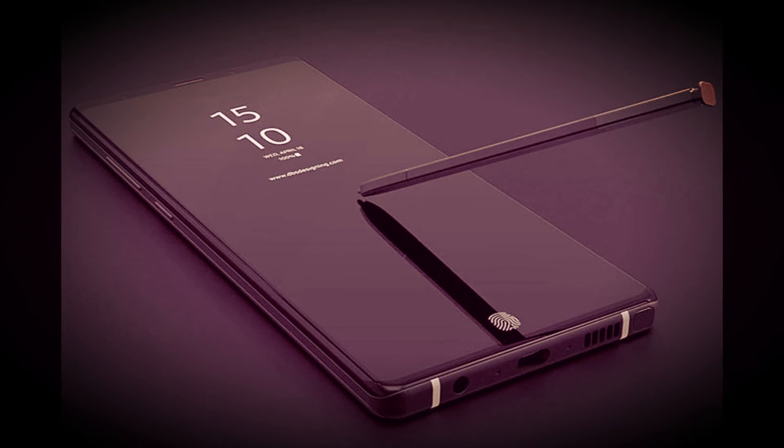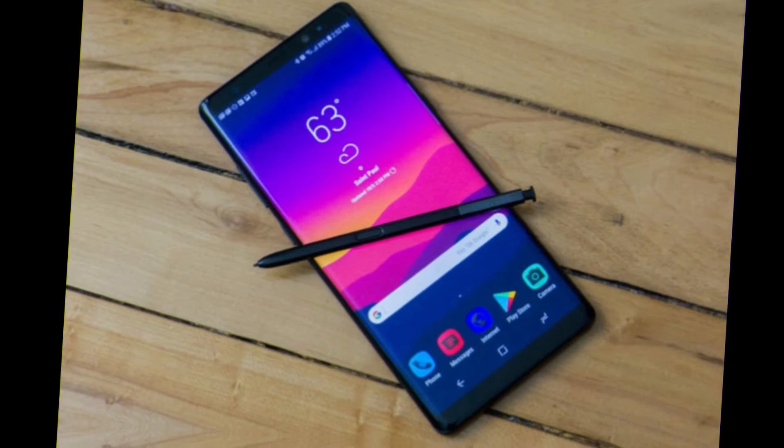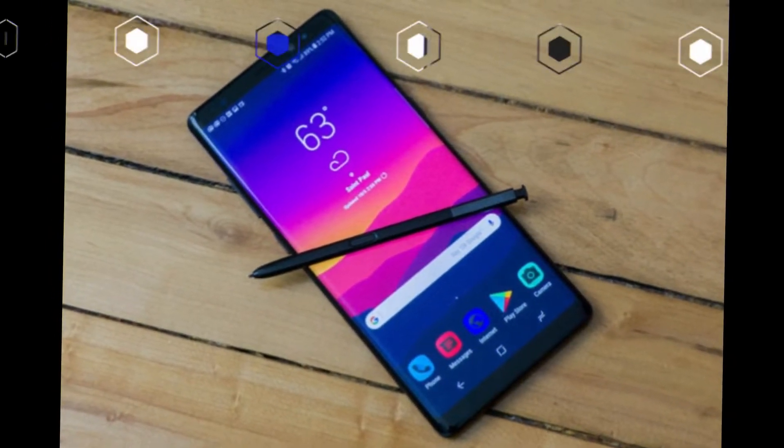However, rumors suggest that a 4K display might be on the table. KGI Securities analyst Mingchi Kuo said that this time around, the Galaxy Note 9 might use an under-display optical fingerprint sensor.